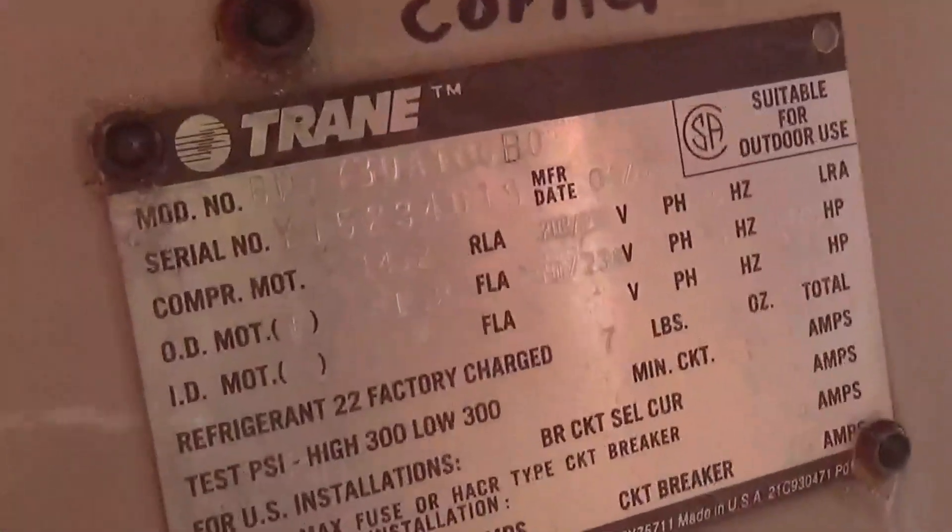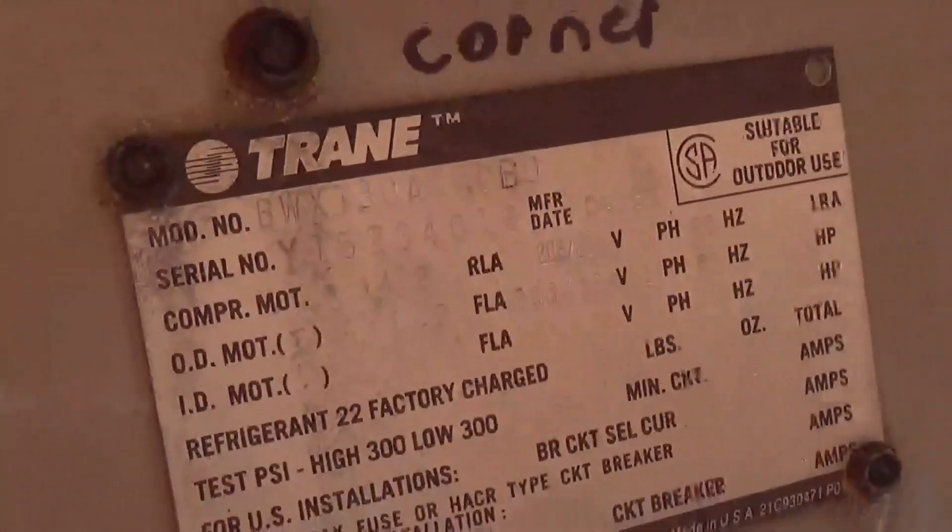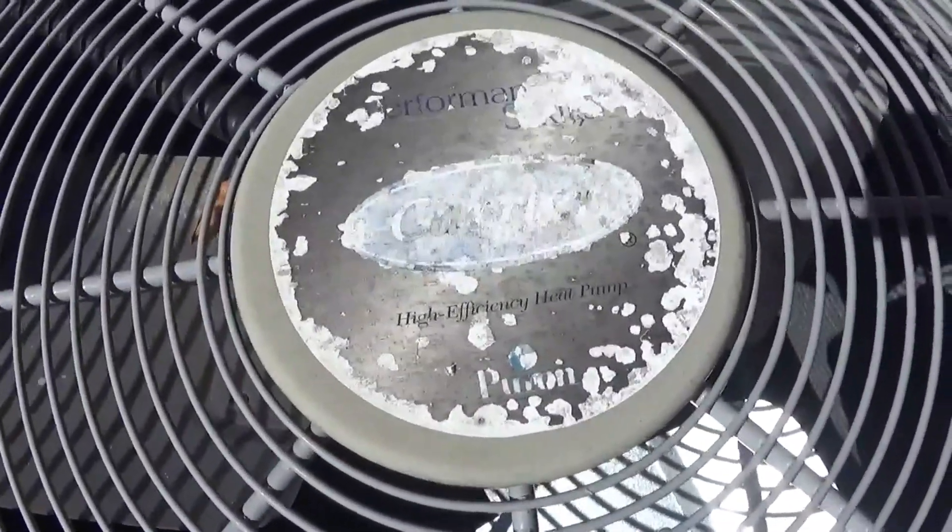This one is 1985 — from the Trane. And then this one here is 2023. I think this replaced the other one, right? Kyle, didn't this replace the other genie? Yeah, this is 2023, so it must have just died recently.